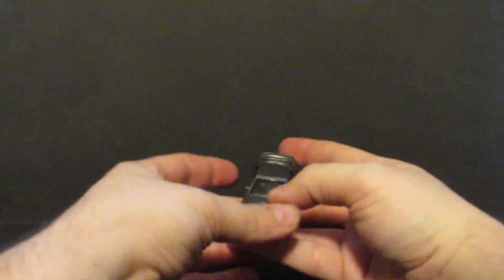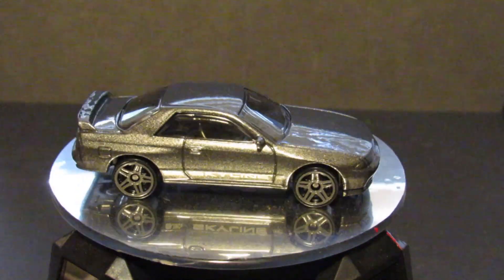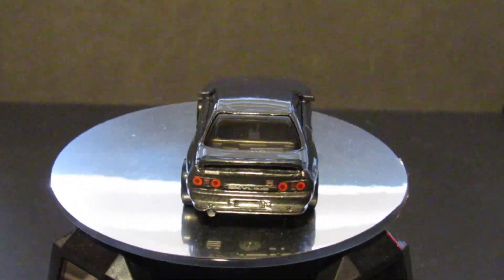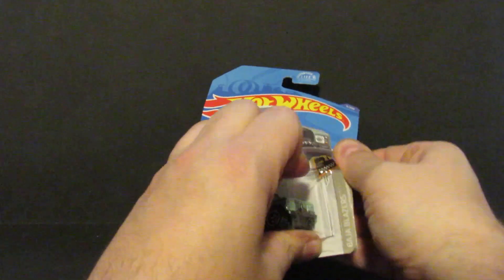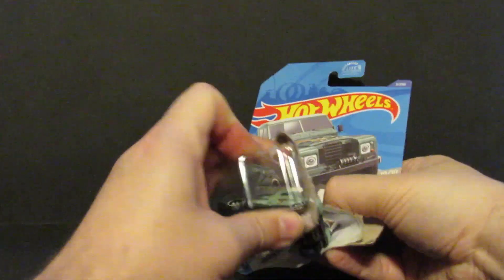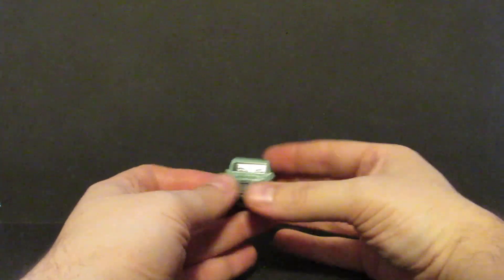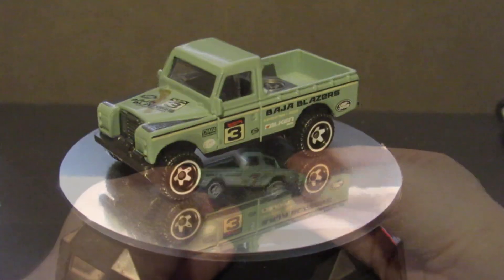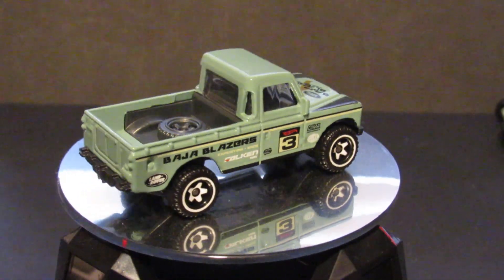Number three is the Land Rover Series 3 Pickup. This was a new model last year and this year it starts out in this mint green — very nice.